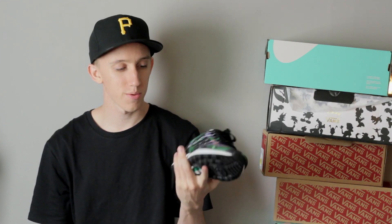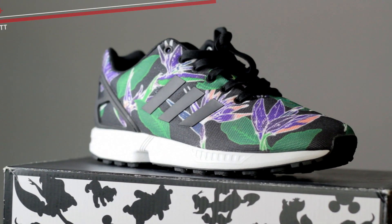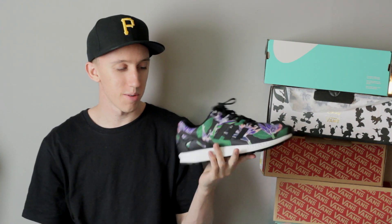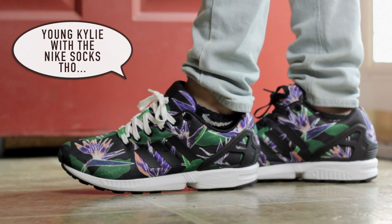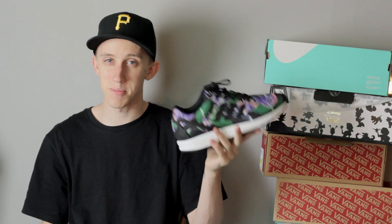Now jumping into the Adidas. First one is the ZX Flux in this floral, birds of paradise type pattern — normally not something I would buy personally, but it was sent to me by a company. I switched them out with the black laces; they came with white and that just looks really weird, so I switched to black and it looks amazing.